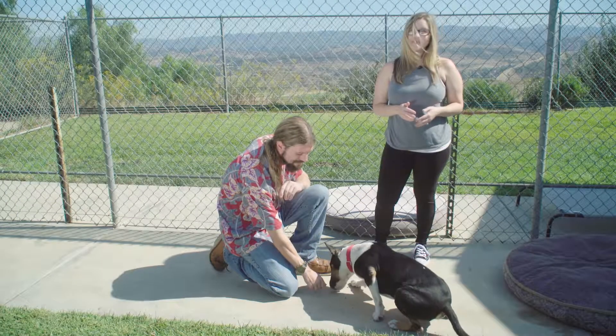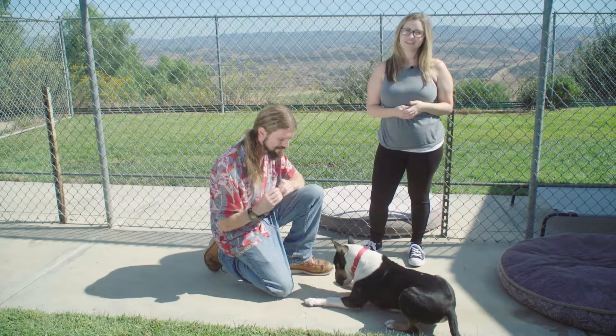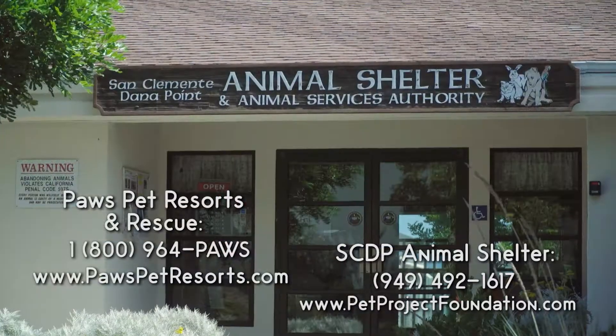And if you're interested in making Shane a part of your family, or any of the other dogs you've seen here today, go ahead and contact the shelter for more information.